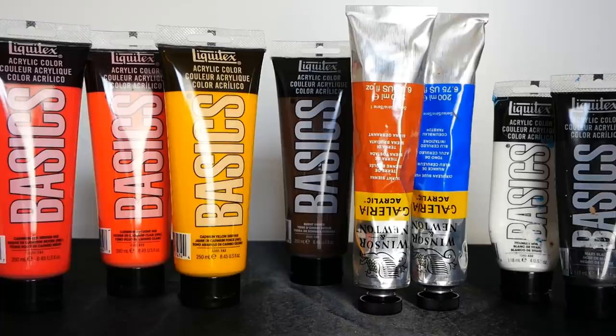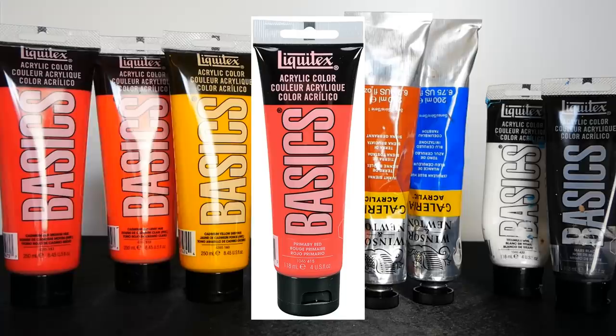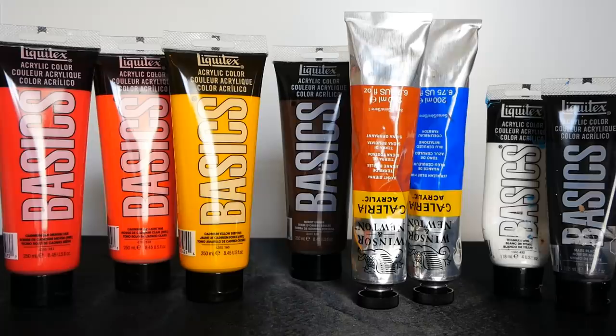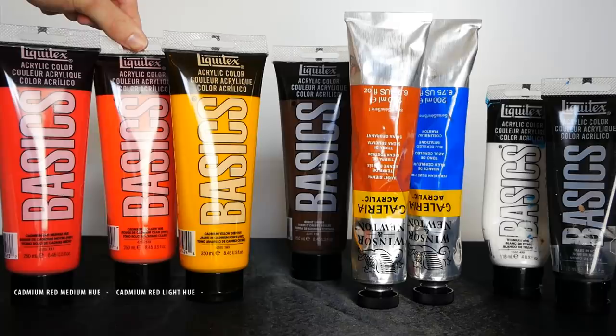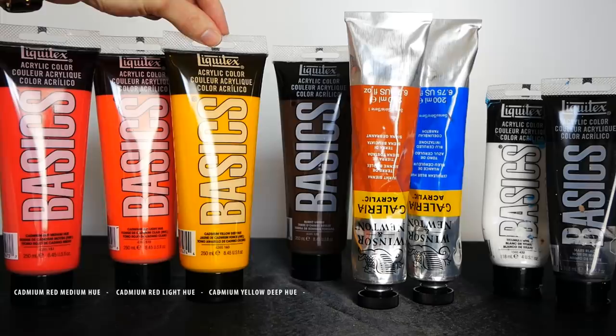Here are all of the pigments we'll be using in today's painting. There is a fairly wide variety and a lot of new fun colors, though if you're comfortable with primary colors like primary red, yellow, and blue, you're welcome to use those instead. Here I have a cadmium red medium hue, which is a fairly traditional middle-of-the-road red. I also have a cadmium red light hue, which leans more towards orange. Then I have a cadmium yellow deep hue, which is slightly more thick than primary yellow and a little bit darker — great for sunsets.